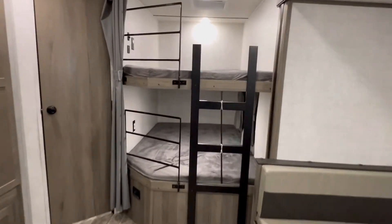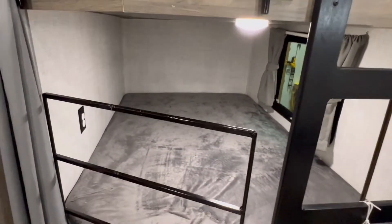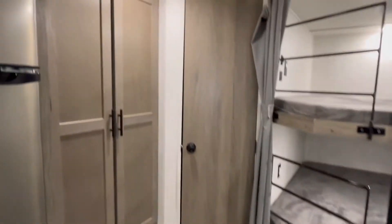And here are your double bunks — extra large. You can see the previous owner has put in some security here so the kids don't fall out.